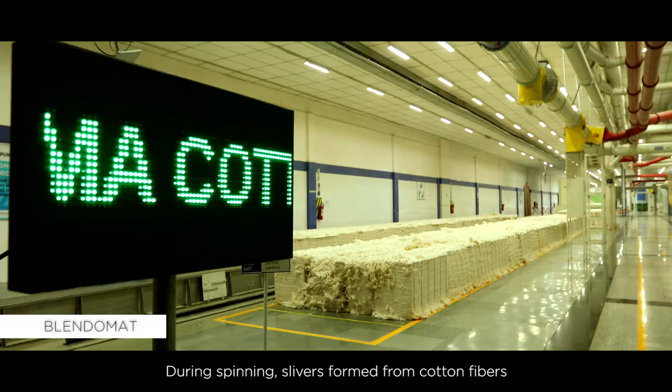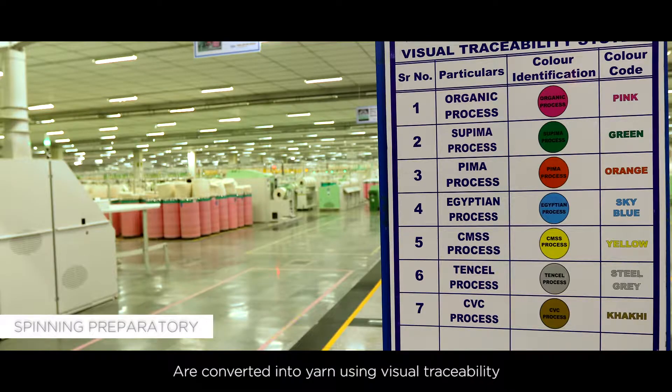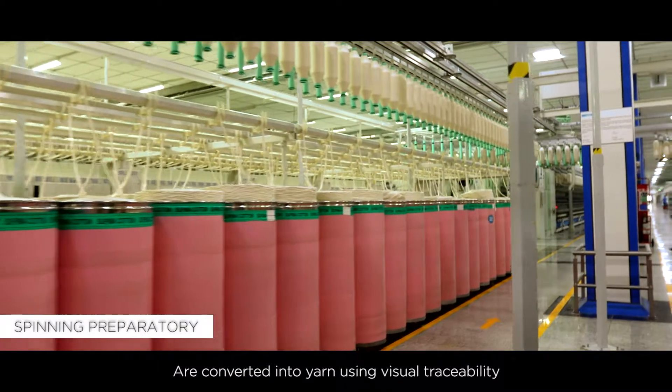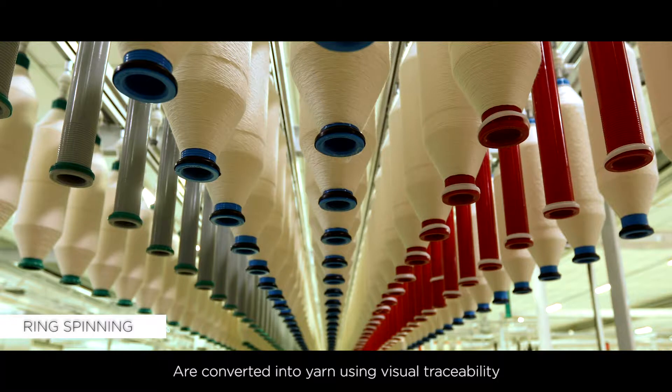As a part of the spinning process, slivers are formed from cotton fiber that is collected in color-coded cans, which is then converted into yarn using impeccable visual traceability.